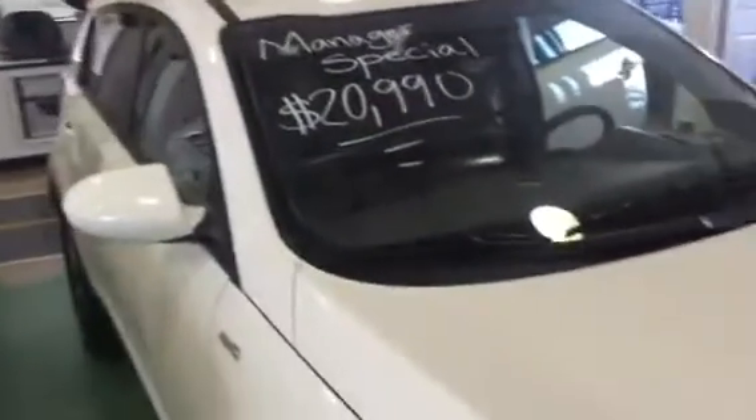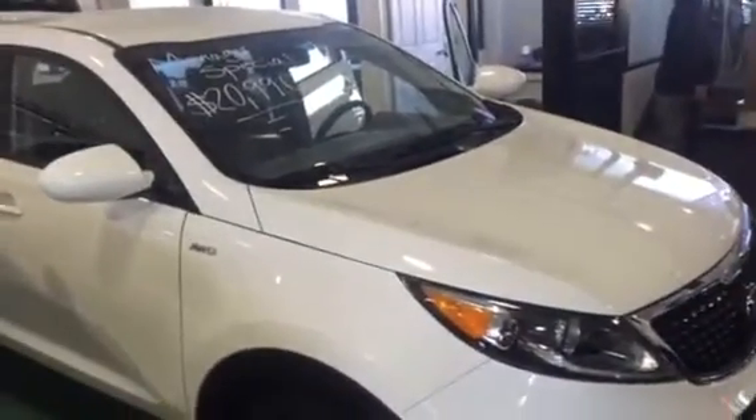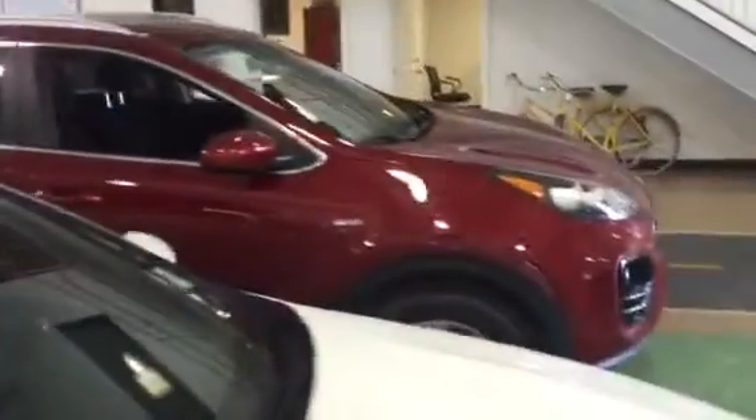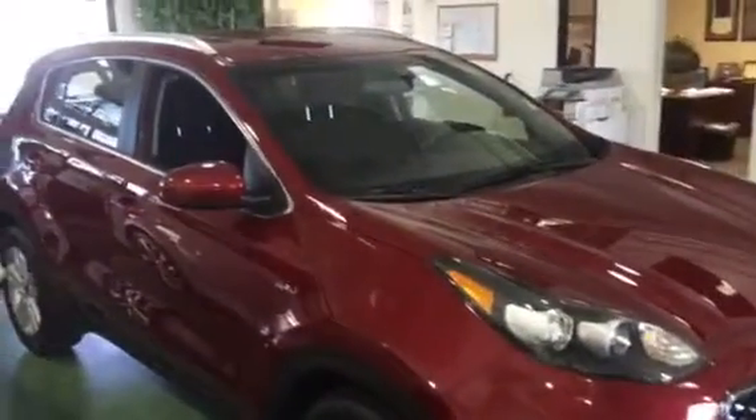This one is a pre-owned one. It's got 2,000 miles on it. I'm going to take you over here really quick and show you what the 2017 looks like. This is the 2017 we just got in.